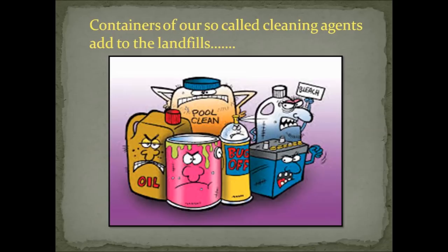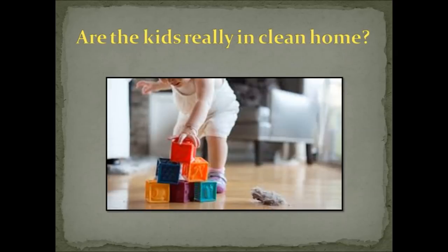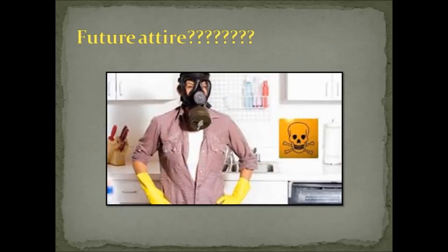The daily use of aggressive and toxic chemical products for cleaning and maintenance at home endangers not just one's own health but also the environment and every living cell in it. Have you ever wondered why we fall sick often in spite of the strict cleanliness routines we follow at home? Are the kids really growing up in a clean home with all those fumes and artificial odors released from these cleaning agents?